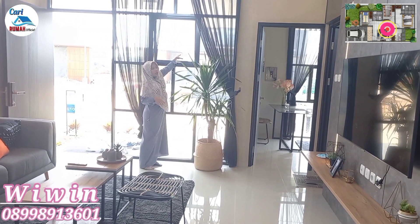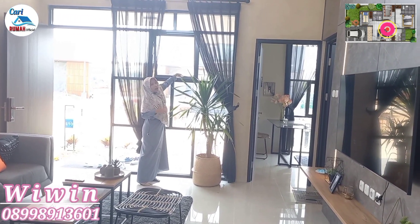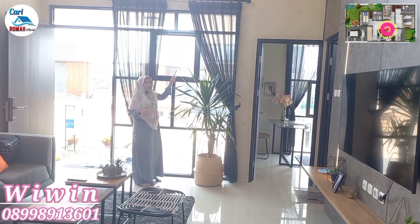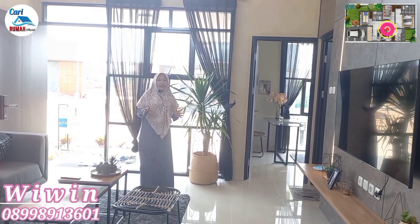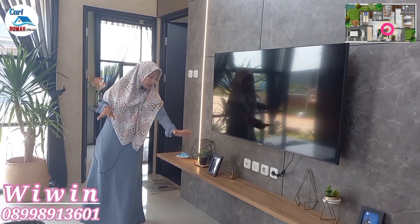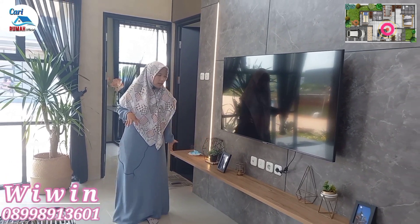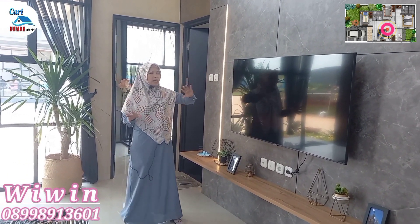Di rumah Golden Karawang City ini pintunya sudah dilengkapi dengan smart door lock system. Yang mana ini bisa diakses dengan tiga cara: bisa dengan card, bisa juga dengan pin, atau bisa juga dengan fingerprint. Jadi aman banget rumahnya. Sekarang kita masuk.